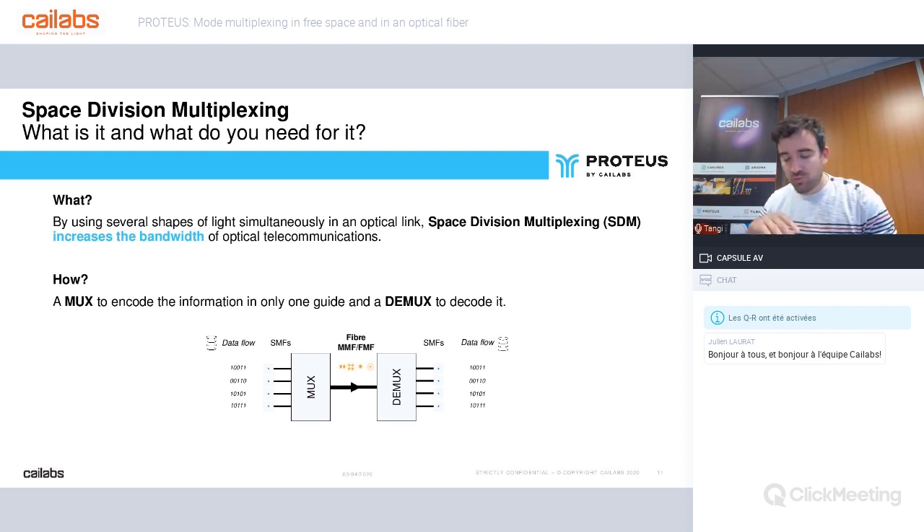SDM is a technique that uses the spatial modes of light as independent information-bearing channels, while remaining compatible with other multiplexing or data modulation technologies. What do you need for space division multiplexing? You need a MUX to encode the information and a DEMUX to decode it, and between them, free space or few-mode fiber or multimode fiber to allow this multichannel transmission.